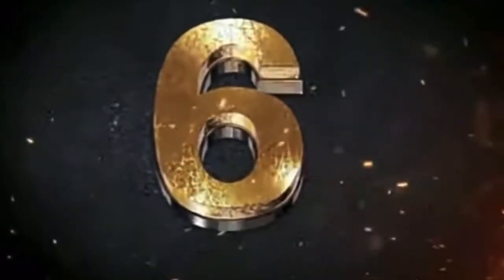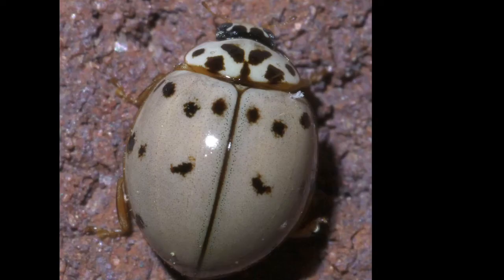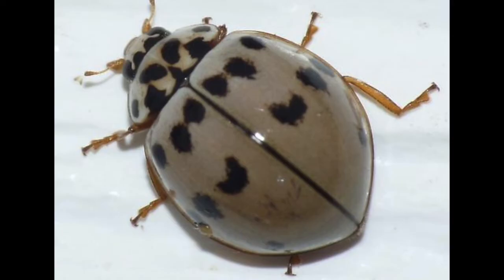Number six: the ashy gray ladybird. When threatened, this ladybird can spray a venomous toxin. They can be found across most of the US, with the range ending in southernmost Canada and extending down to Argentina.